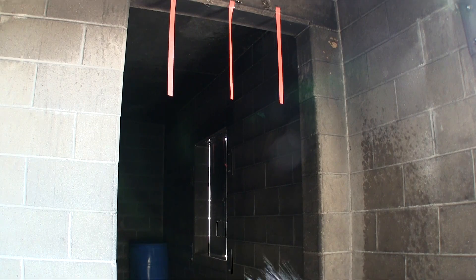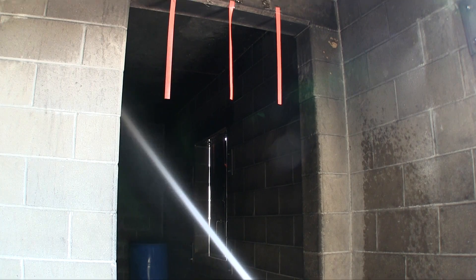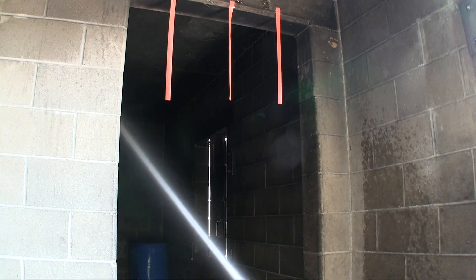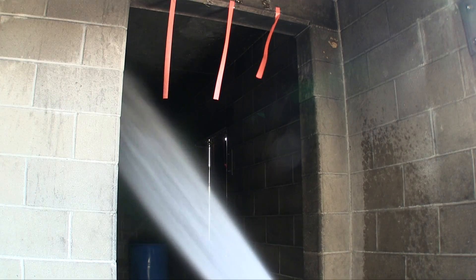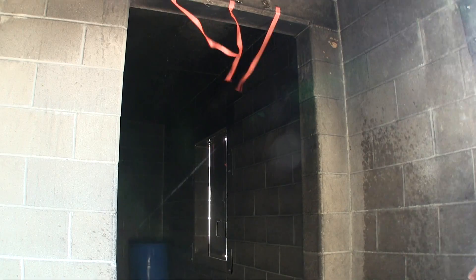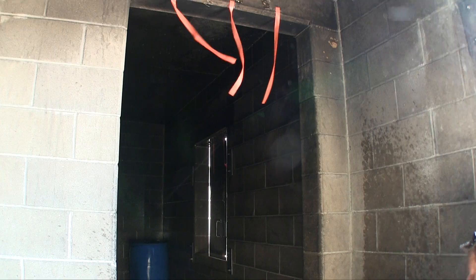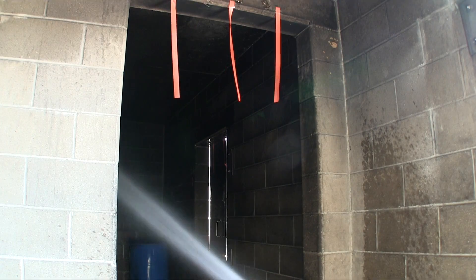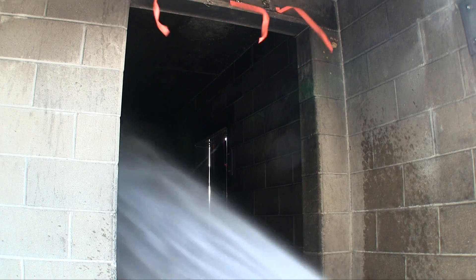Now we're moving to an interior attack. This is an enclosed bedroom with a fog or combination nozzle. Notice the streamers — as soon as we move to that 30-degree or full fog pattern, you're going to overpressurize that space because the air has nowhere to go, and you're going to reverse the direction of that airflow. The streamers kick out almost immediately. This is in slow motion so that you can see that happen. I'm also going to show you another clip of a fog or combination nozzle in full speed so you can see how fast that room overpressurizes.